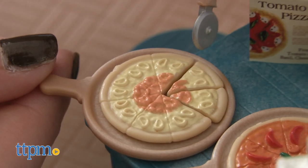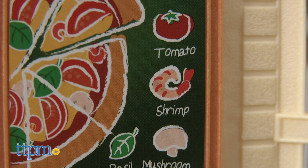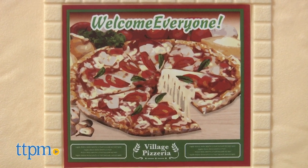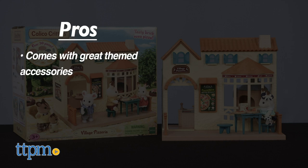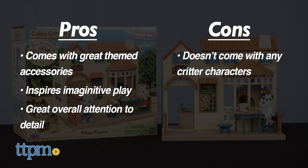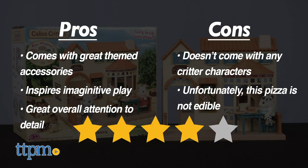This has me craving my own slice of pizza. What's your favorite topping? This playset uses shrimp, so maybe I'll give that a whirl. The Calico Critters Village Pizzeria is for ages 3 and up. Big pros of this playset are all the fun pizza-making accessories included, the imaginative play it will inspire, and the attention to detail in the inside and outside of the playset. Cons are that there's no critters included, and you can't actually eat the pizza. I give this set 4 stars.